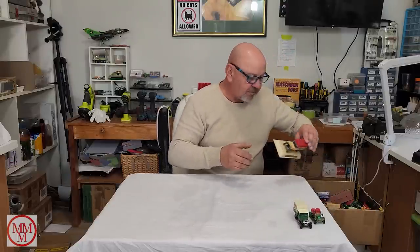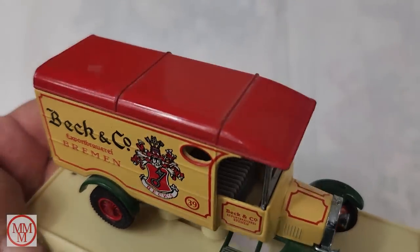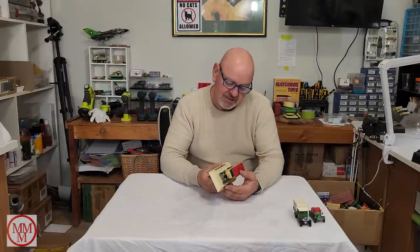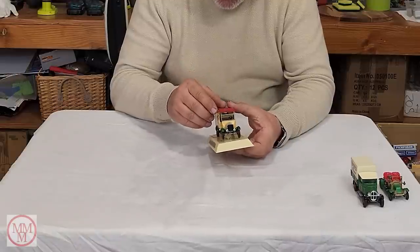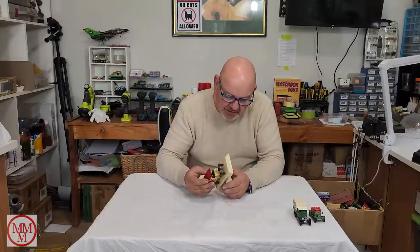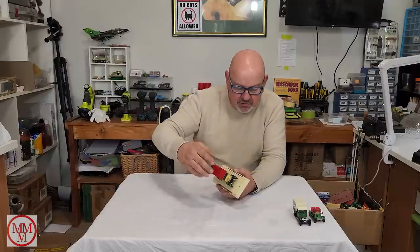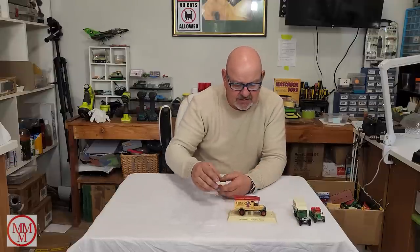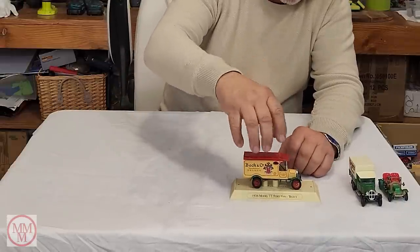There's a second branded one, again a beer brand — Becks, I think, a beer from Bremen, Germany. This is a 1926 Ford Model TT. I wonder what the difference between the T and the TT is? There looks like there may have been a little bit of glue or something spilled on the back there, which may have made the finish go a bit funny. Other than that it looks beautiful. That looks really nice on that stand. Please let me know — did this have a plastic box over it? Because there are two holes that look like they might have received tabs for a dust cover.